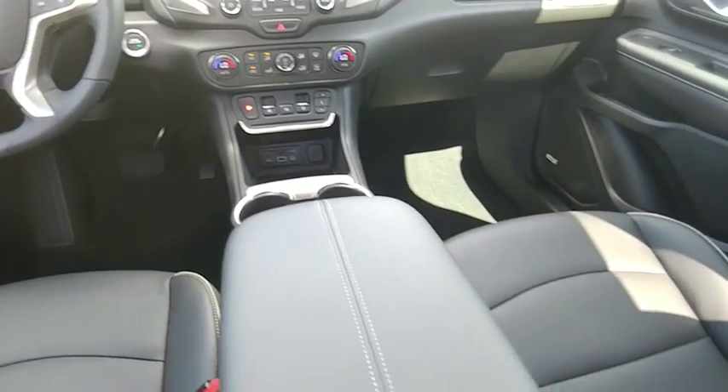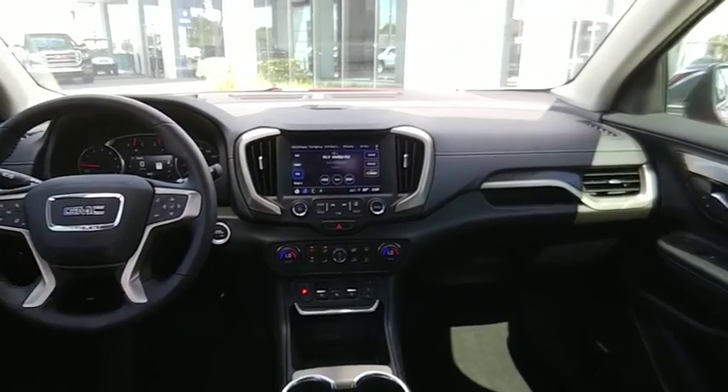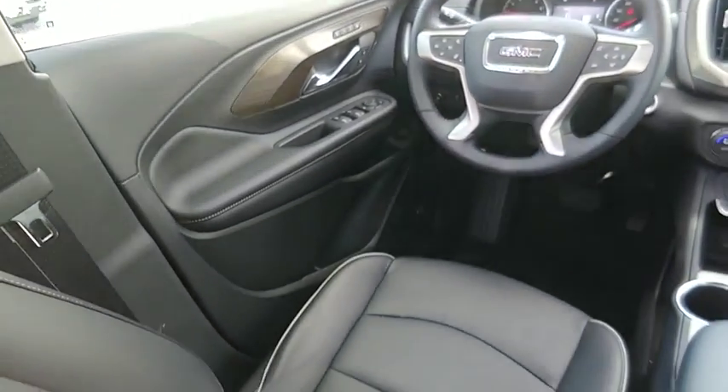An EPA-estimated 32-highway MPG is not bad either, and it is priced below $40,000. Here are some of this vehicle's great options.